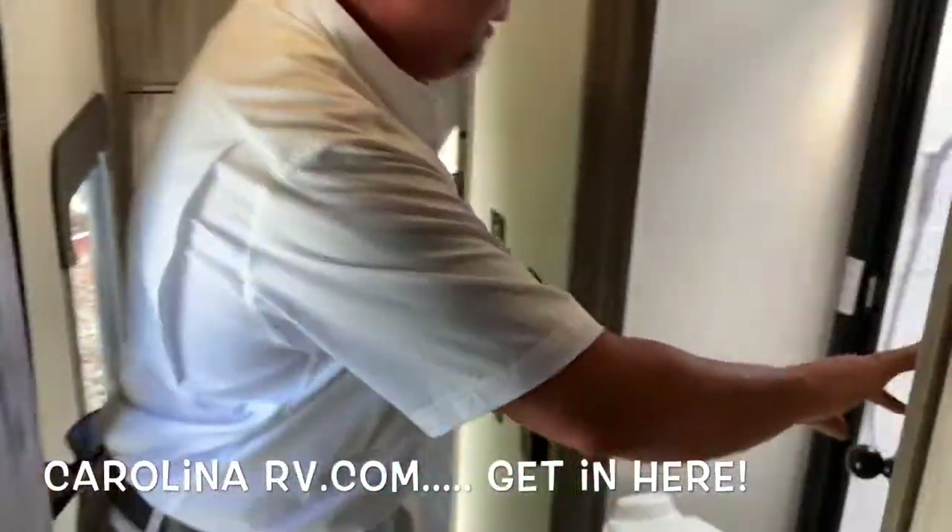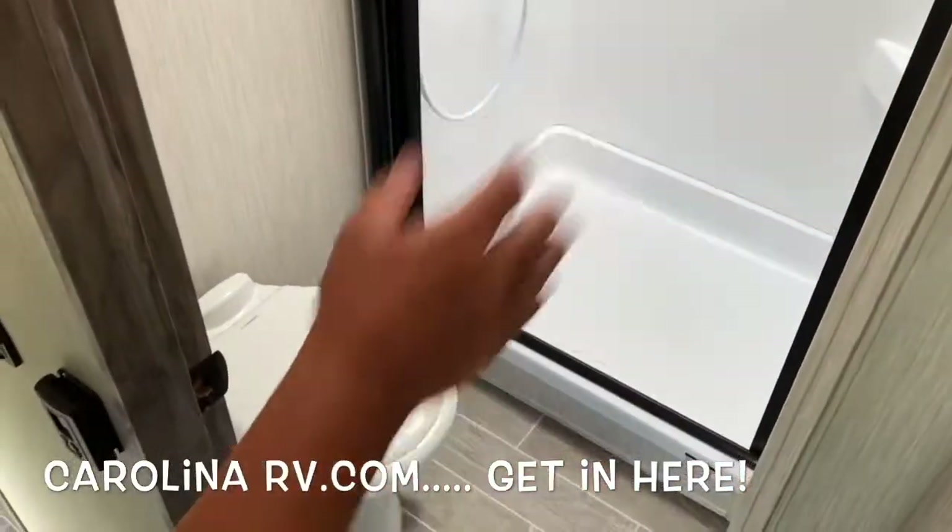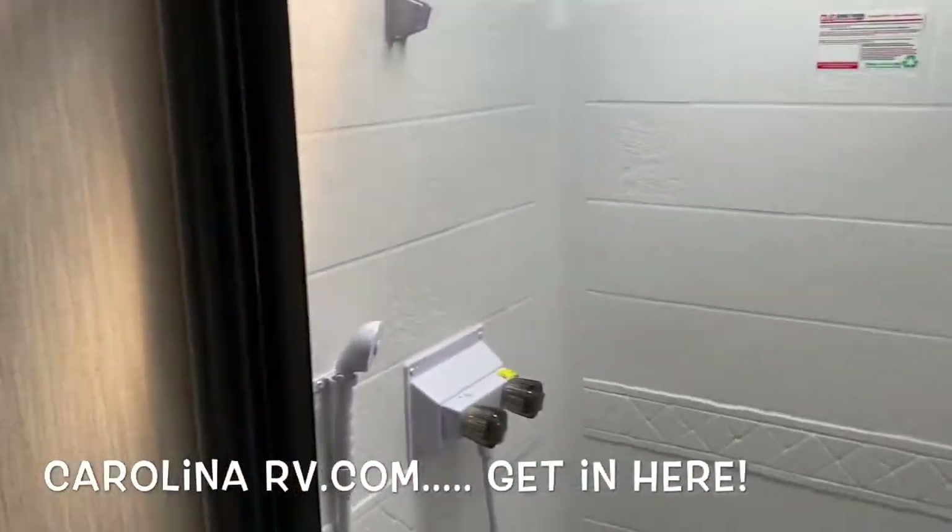We've got the bathroom with a nice walk-in shower. Just beautiful decor. Take a look at the sink area — there's all kinds of space throughout.